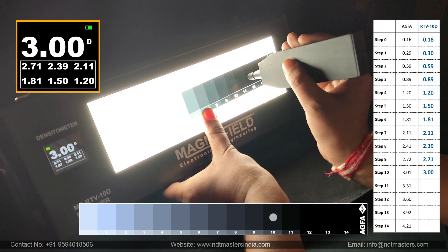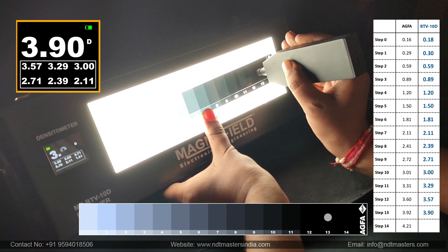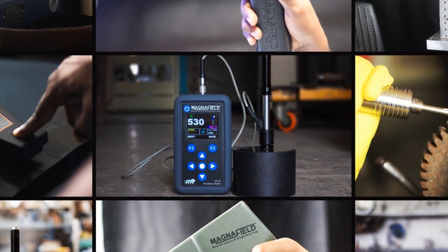Elevate your film inspection with the RTV10D, where innovation meets precision. Magnafield Electronics and Engineering — leading the way in cutting-edge technology.